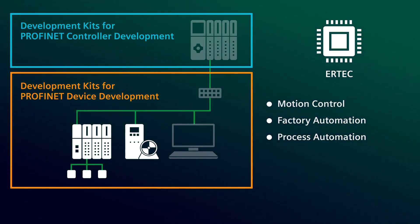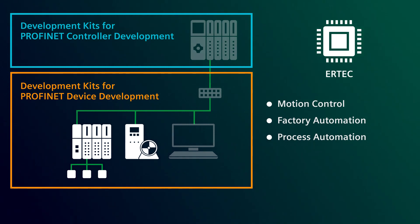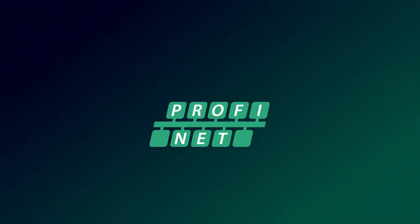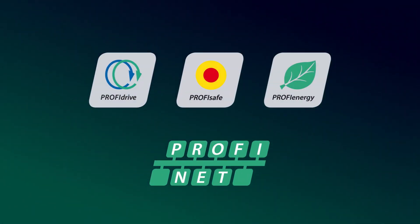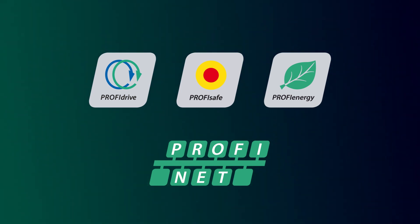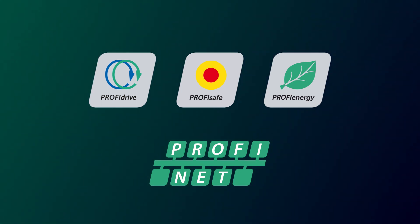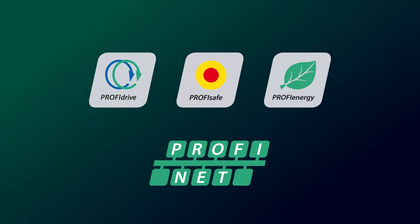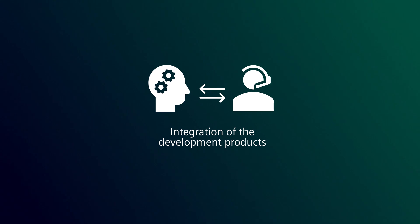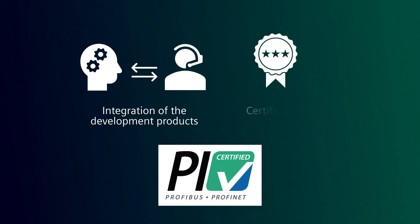Our development packages make it possible to realize complex requirements in the shortest possible time. We support the PROFINET energy profile, also offer application examples for the PROFINET drive profile, and enable safety applications with the PROFINET safe starter kit. We are happy to support you in integrating PROFINET with our development products as well as in certification.